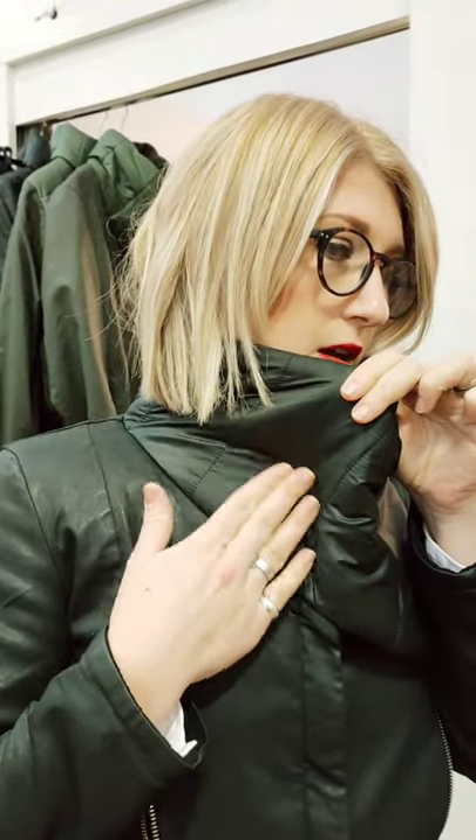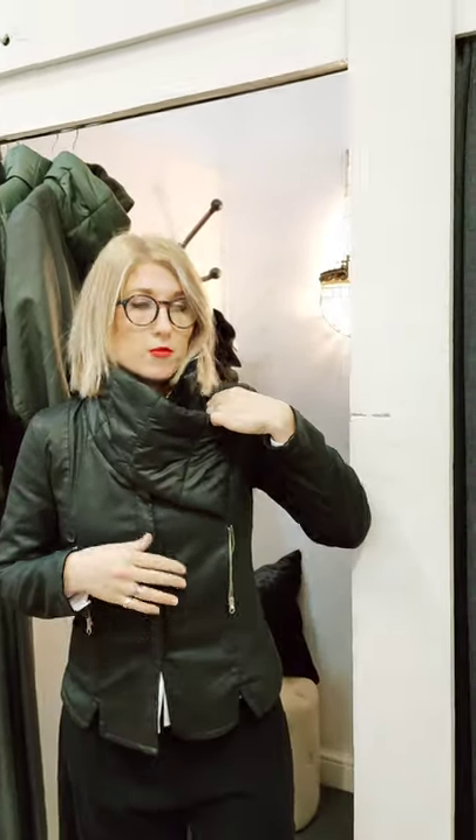It's slightly more padded, but it's got that slightly more raincoat-y feel to it, which is a really nice contrast against the leather look. It just softens it a little bit.